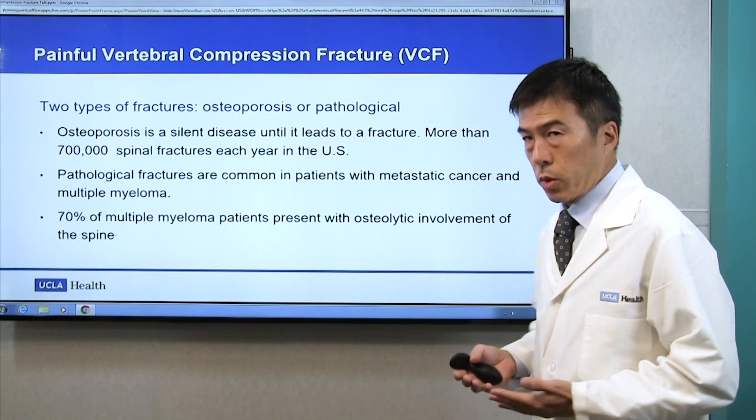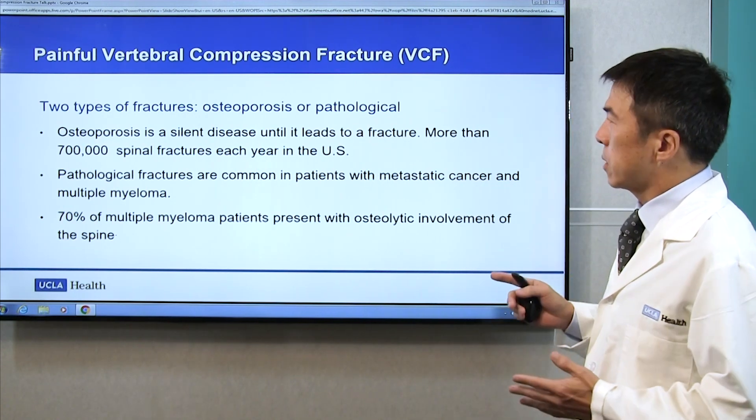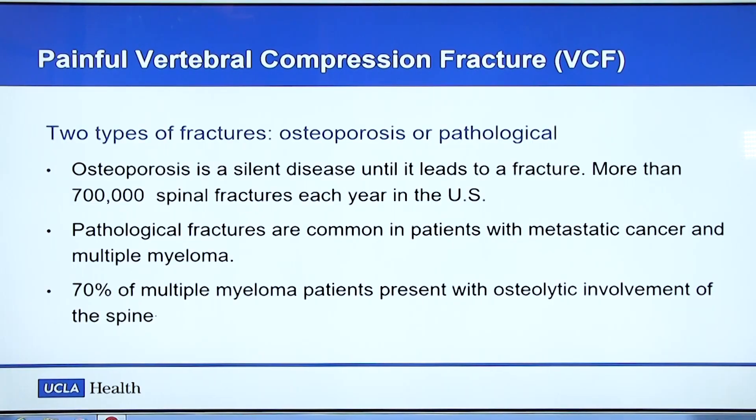The first one is the osteoporosis-related fracture. Actually, there are 700,000 spinal fractures per year in this country. Another one is pathological fracture. They are common in patients with metastatic cancer or multiple myeloma.